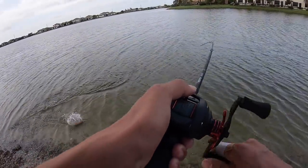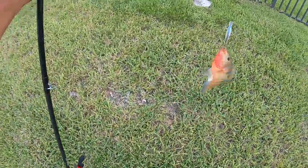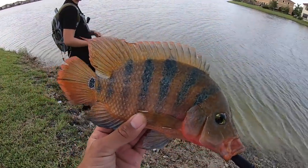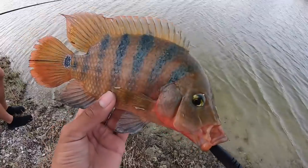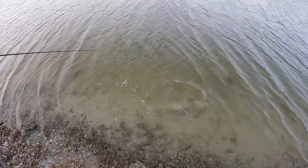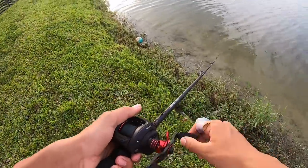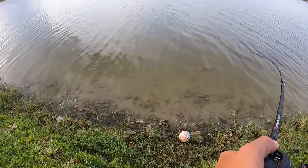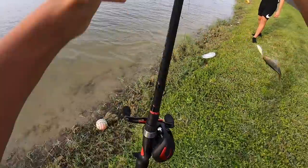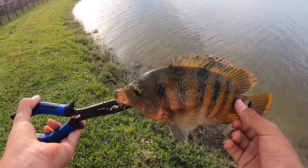There's one — oh wow. A Mayan cichlid crushed the jerkbait. I don't think we're gonna count this, even though it's a really cool fish. Beautiful Mayan — these things will kill you, so many spikes, and they go crazy when there's a hook in their mouth. Almost been hooked so many times by these. Got another one — are you kidding me? For the sake of the slam, we're gonna say two Mayans equals one bass.